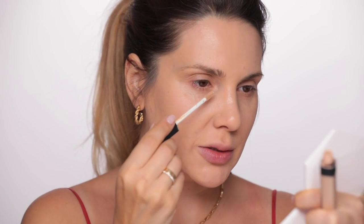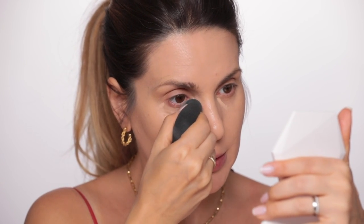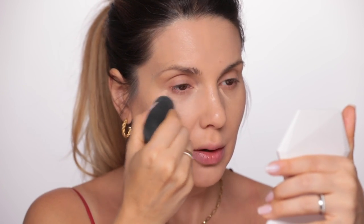Concealer — NARS — because it's a bit lighter. I have this color Custer which I find perfect for when I really want to brighten the under eyes, and also some other areas around my face. Again, beauty blender to the rescue.